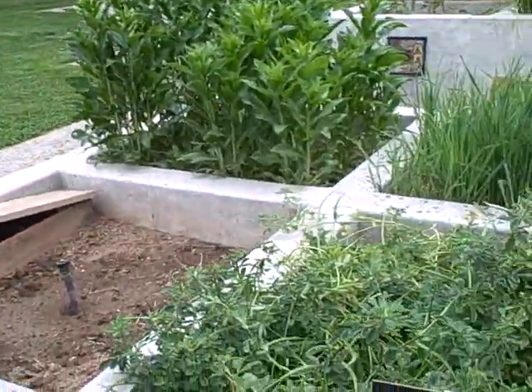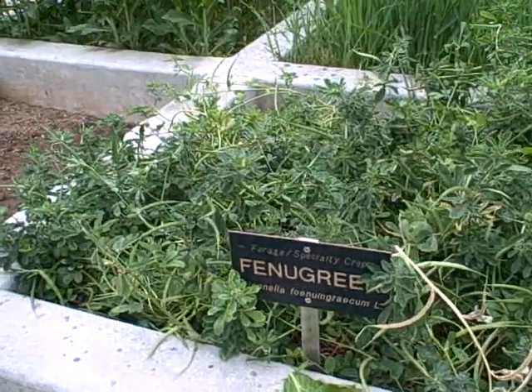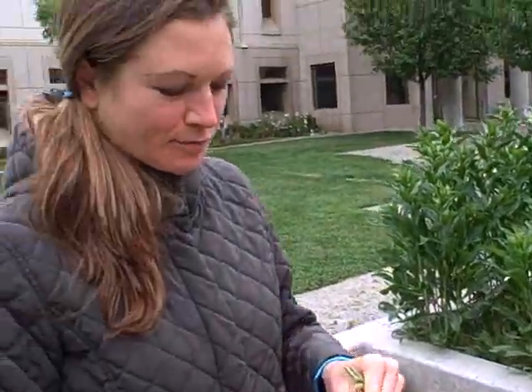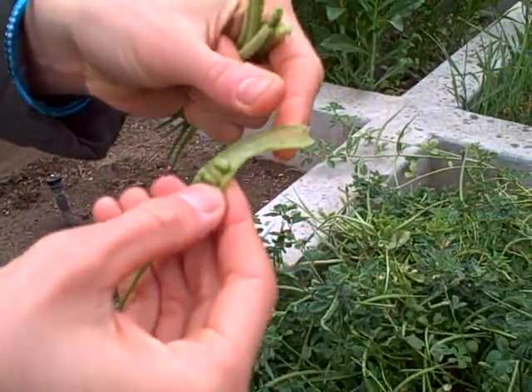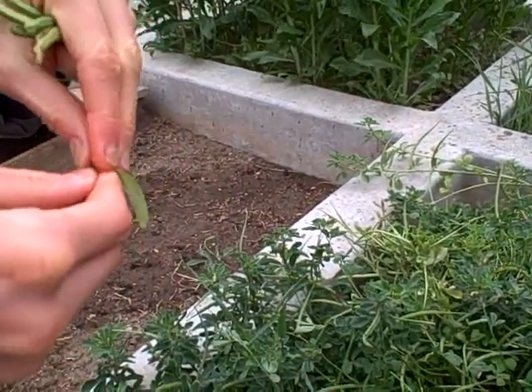This is fenugreek. It's good for digestion and it helps if you get gas when you eat. So I'm eating it. And it comes in these — you can get these. When I lived at home I used to sprout these, if you remember.